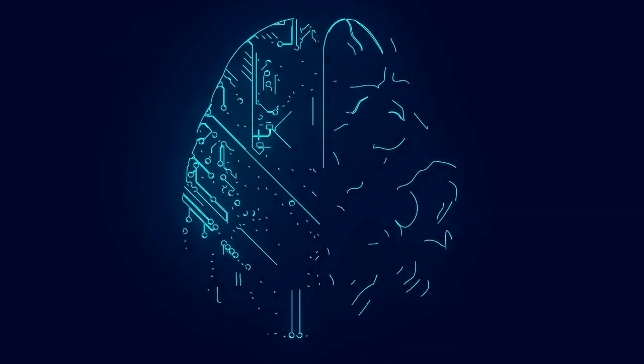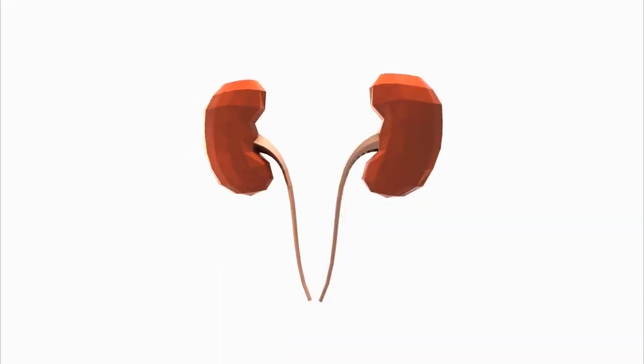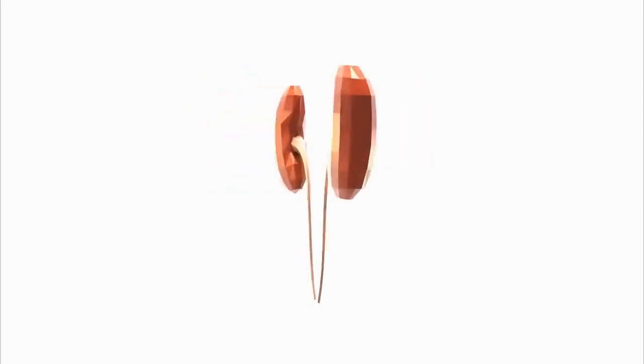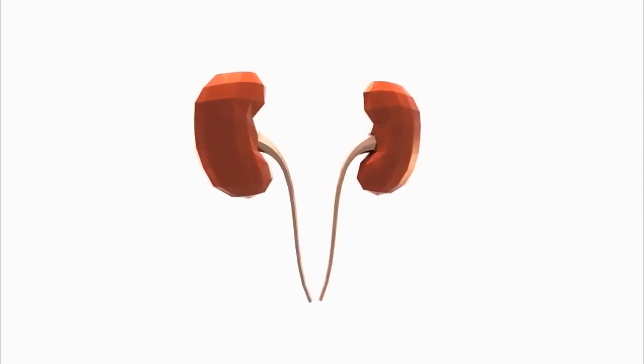One of the biggest advancements in Smart Biomedical Engineering is the development of artificial organs. These devices can replace or supplement the function of a human organ, such as a heart or kidney, and can help extend the lives of people with chronic illnesses.